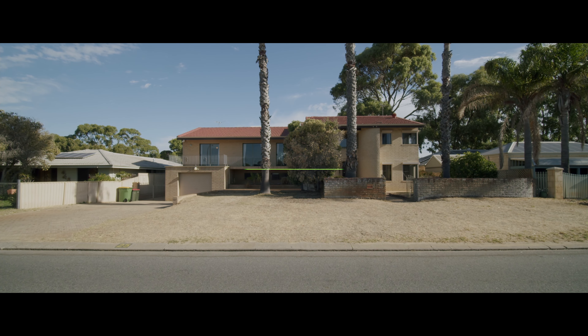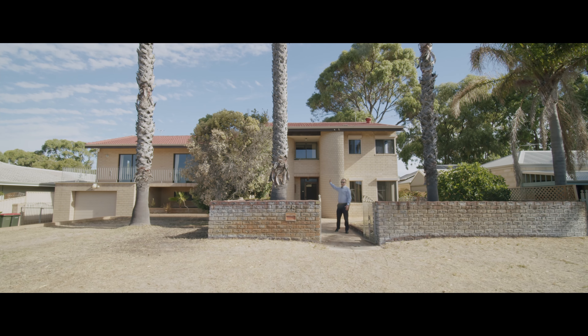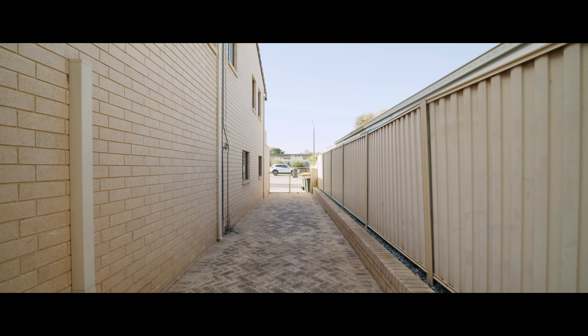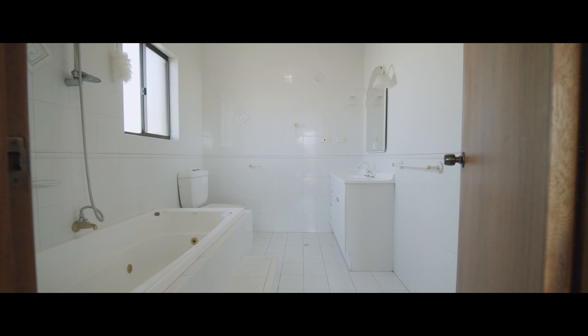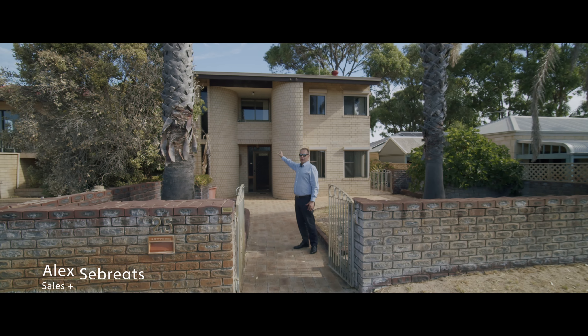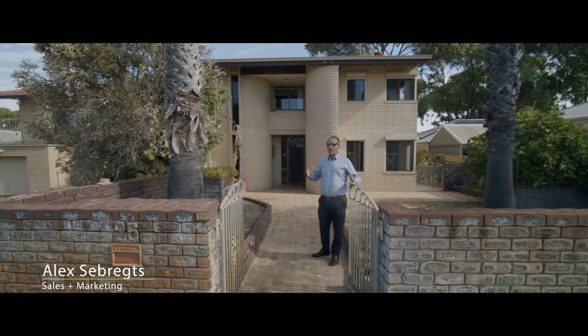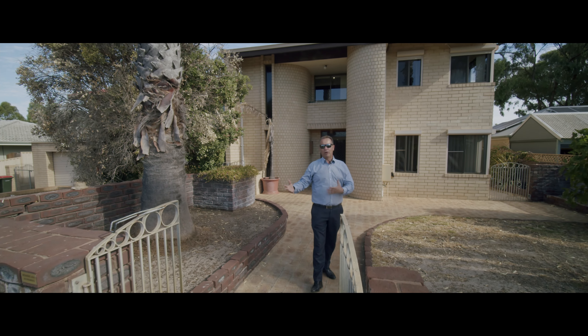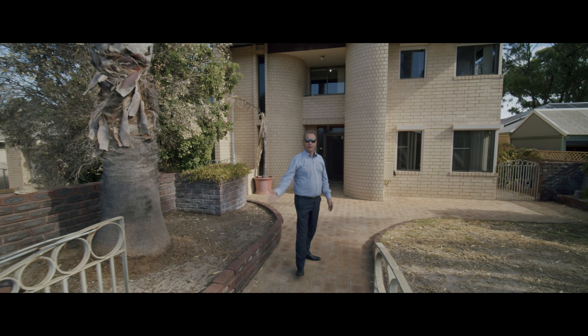Hi, Alex from Freedom Property West Coast here. Have a look at 25 Liverpool Street. This house is amazing. It's large — it has six bedrooms, three bathrooms, four toilets, two laundries, kitchen and kitchenette. It's designed for two special places of living, for you and your parents or your children. Come on in, have a look.